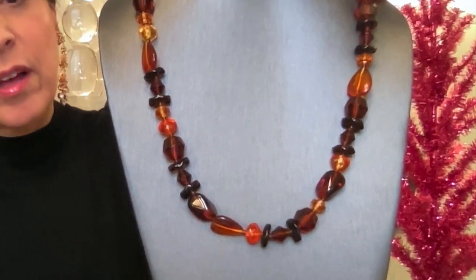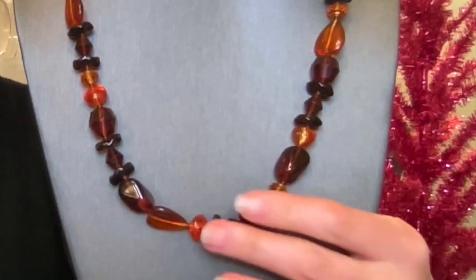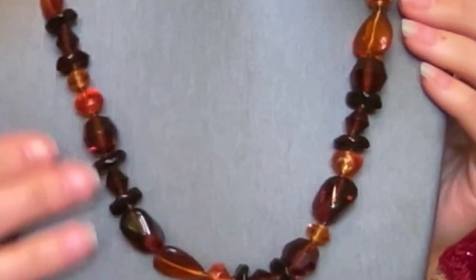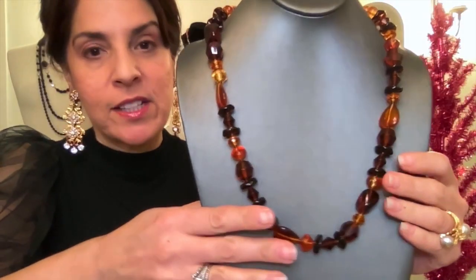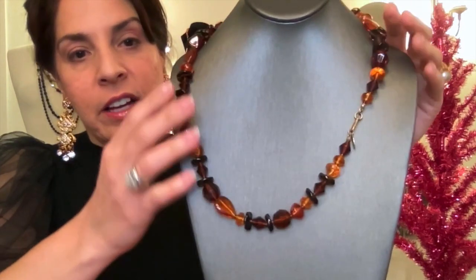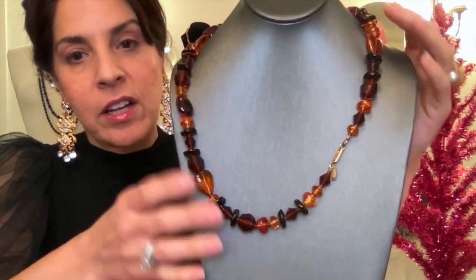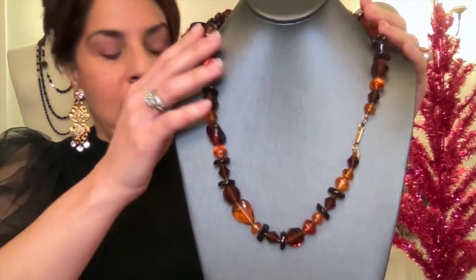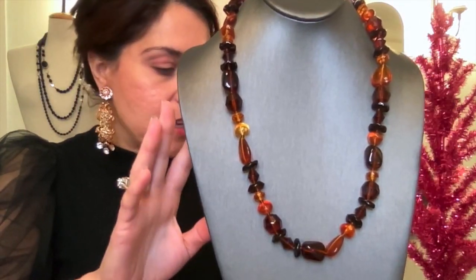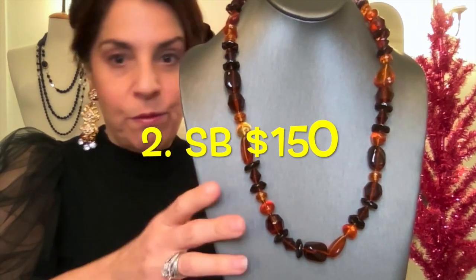This is number two — an amber tone beaded Haskell. It actually has some real amber elements in it. It is absolutely exquisite and in like-new condition. There is the Haskell clasp and name tag. If you want to pre-bid, the starting bid on this is $150.